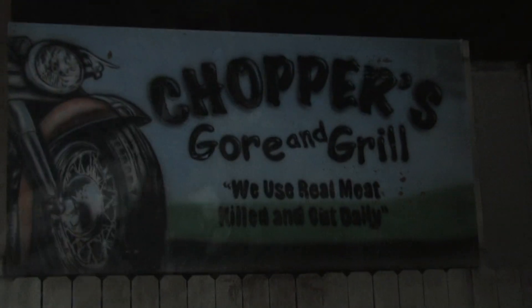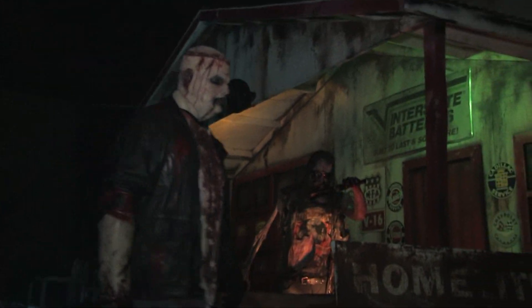The last attraction here at Creepy World is a bar called Chopper's Gore and Grill, and their motto is: we catch, kill, and cook our meat daily. Zombie bikers are running around, and they're trying to make you the dinner for the night.